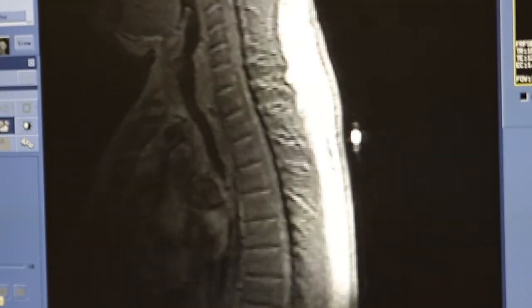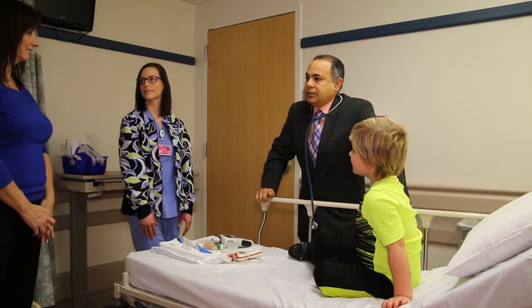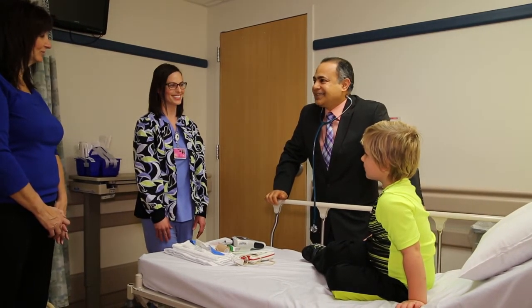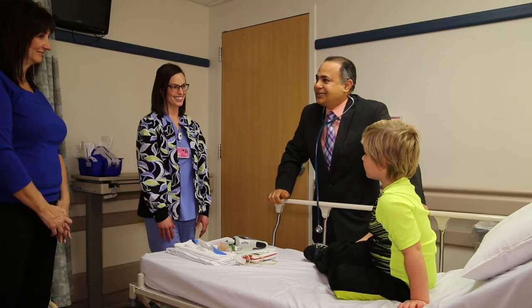MRIs are important machines to help doctors make kids feel better. We never want you to be nervous visiting our hospital. Ask a doctor, a nurse, or a technician if you have any questions about your scan.